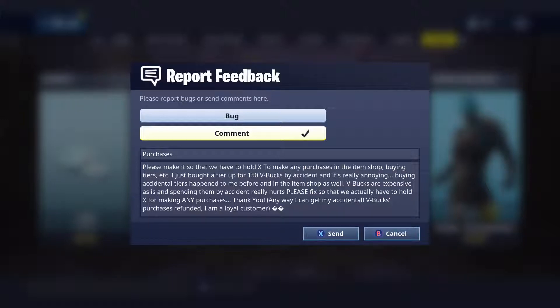So I'm actually sending Epic a message now — not an email, but I play on Xbox and I'll show you guys. Pretty much you go to Report Feedback, then I clicked on Comment because it's not a bug obviously. I made my title 'Purchases.'